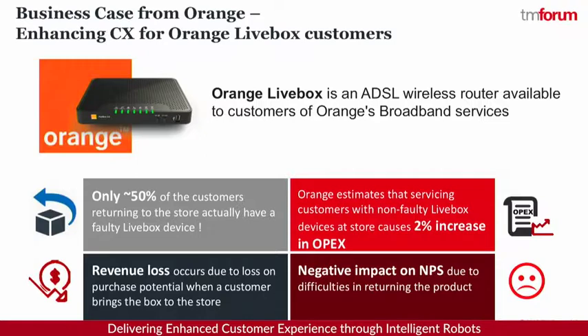Livebox is an ADSL router which is widely available in France. When customers buy this product, they take it back home. Sometimes the product doesn't work the way they're expecting, so they take it back to the store thinking it's probably faulty. But 50% of the time when customers actually take it to the store, they figure out it's actually not faulty. But Orange ends up servicing these customers, and there's a lot of customer experience impacts happening in this particular area.